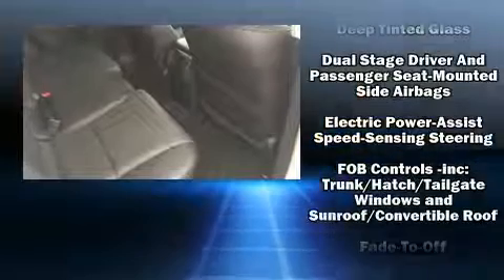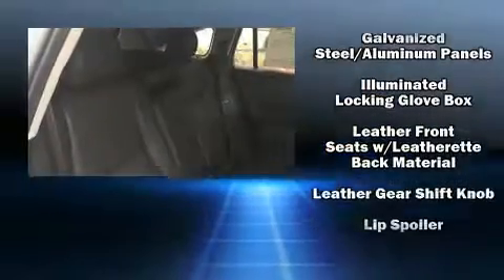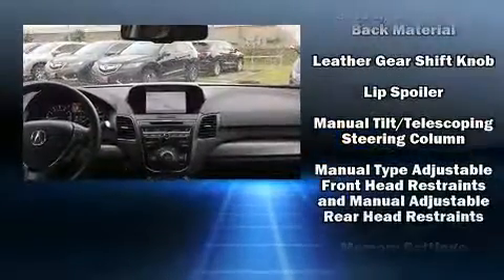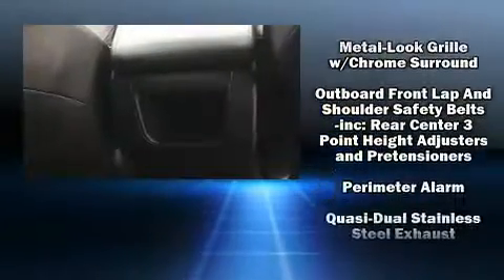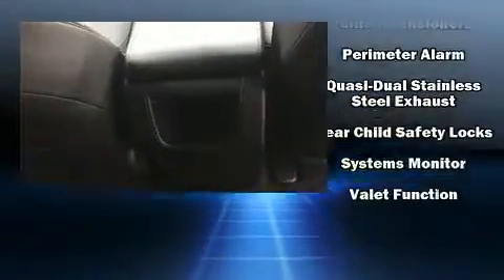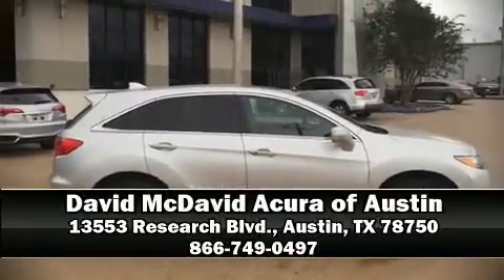Acura prioritized safety and security by including front side impact airbags, traction control, and four-wheel disc brakes with ABS. This vehicle has achieved certified pre-owned status by passing Acura's comprehensive certification process, including a 150-point inspection. Please don't hesitate to give us a call.